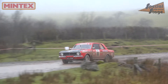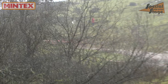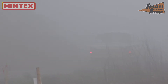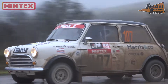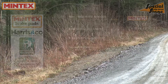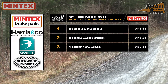Bob and Dale Gibbons managed to hold off any change in these stages to keep hold of that lead in the category — 11 seconds of an advantage. Meaning Bob Bean and Malcolm Smithson needed a good final stage if they were to take the first victory of the season. And for Phil Harris and Graham Wilde it would still be third, still going strong in the little Mini while bigger cars were falling by the wayside. So it's still all to play for in the lead of the Vintage Car Radiator Company Category 1 going into the final stage.